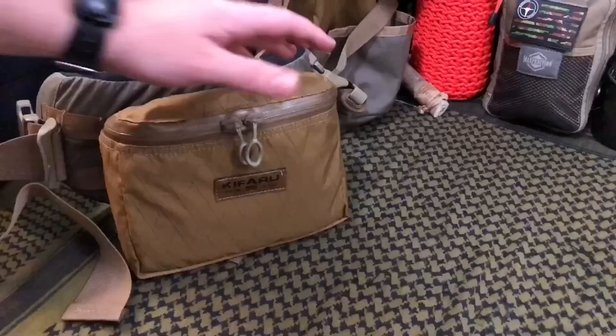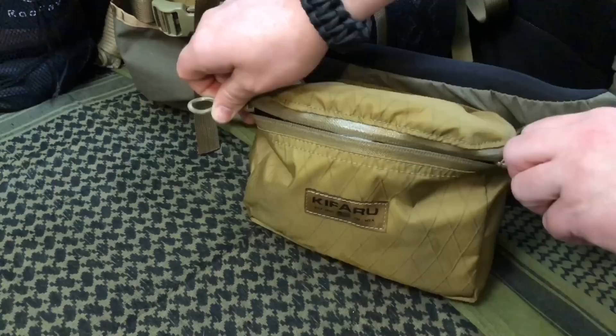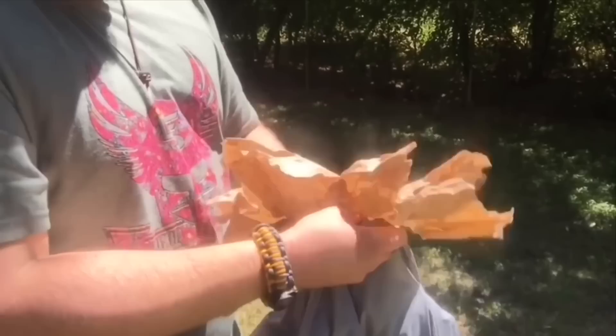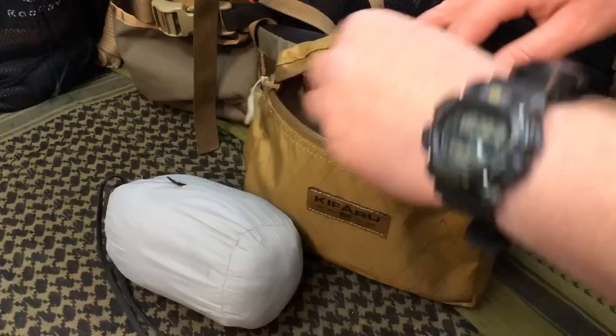Now, in this particular strap on my waistband, I actually have my Barska 10x42 binoculars so I can see off into the distance. On the other side of my waistband strap, we have another pouch. This is my jacket from Uncharted Supply — it's windproof and waterproof, very similar to a poncho. However, this poncho is a little bit nicer because I can actually stuff it full of leaves, trash, whatever I need to, and use it as a bed, ground cover, or a blanket for insulation.